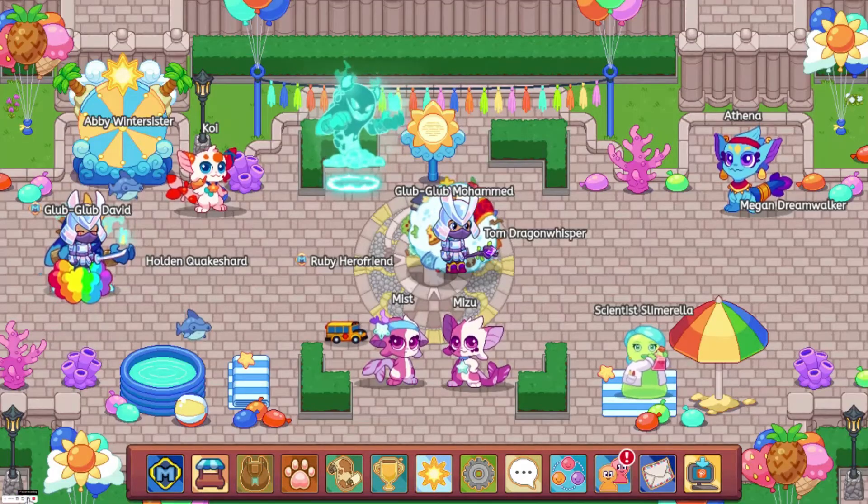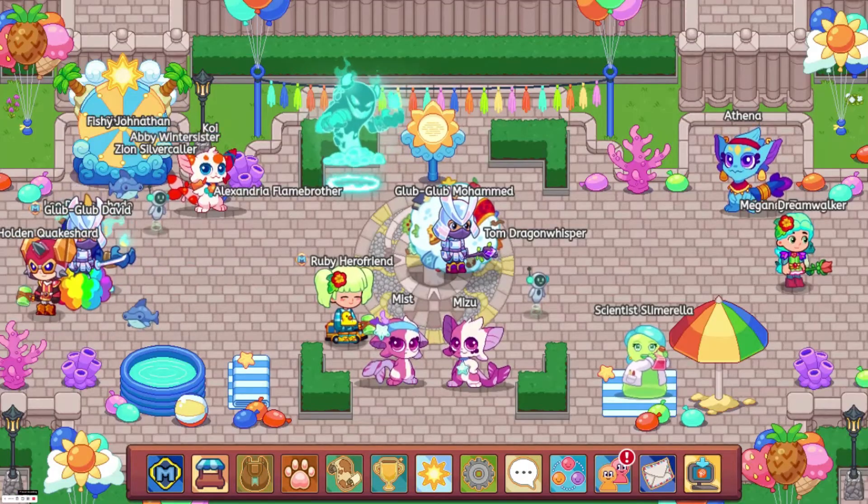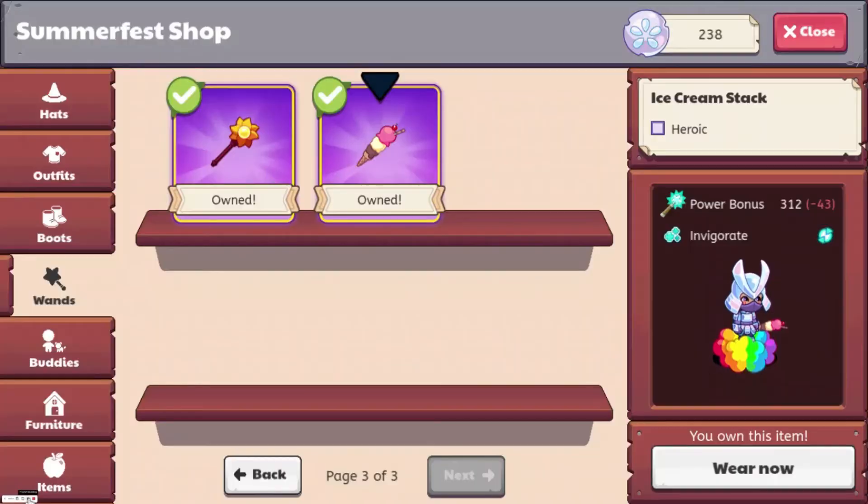You can get the Titan Hunter Spear in the Titan Shop for at least 520 Titan Shards, and you do not need membership to get it. The Chocolate Blar Blade you can get during Pumpkin Fest, but it should come in a month or two, and it is members only. Also at number 10, we have the Ice Cream Stack with a power bonus of 312, available in the Summerfest Shop — no membership required.